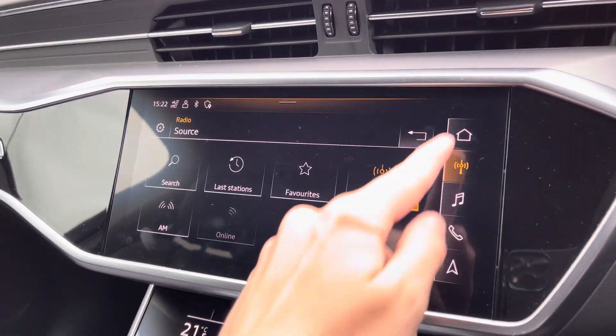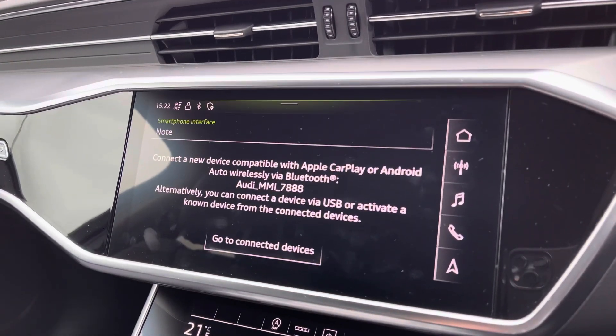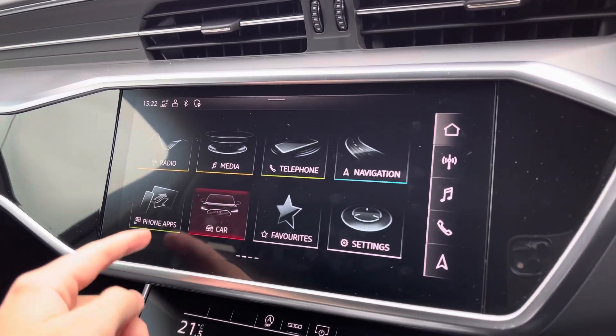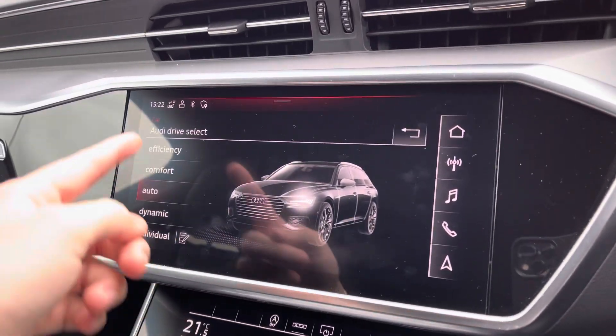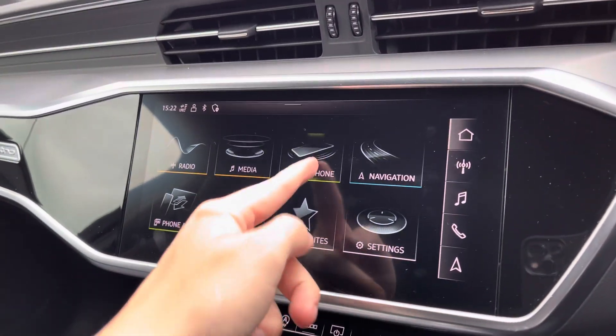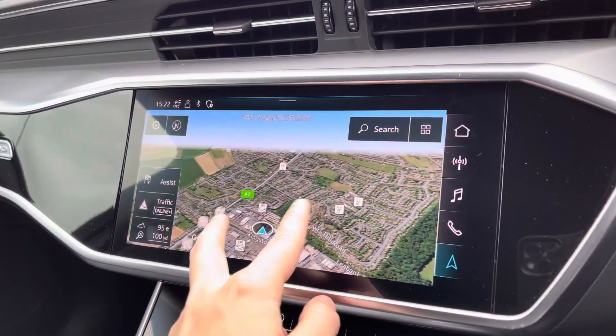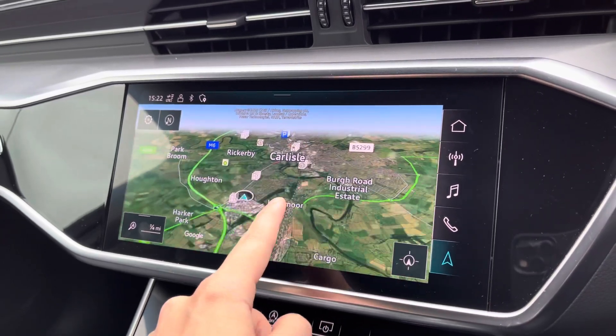Moving on to your central touchscreen display. You've got your DAB radio, your Apple CarPlay — I'll set a link to a previously done video on how to set this up, it's nice and easy to do. There's also Audi drive select, Bluetooth connectivity which can be set up in seconds, and navigation which is perfect for venturing out and about, and nice and easy to use.